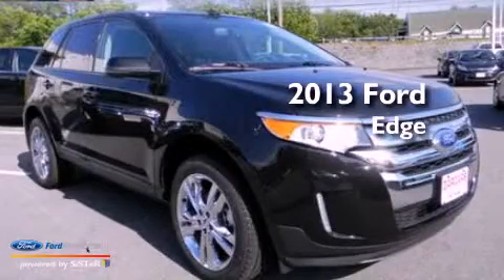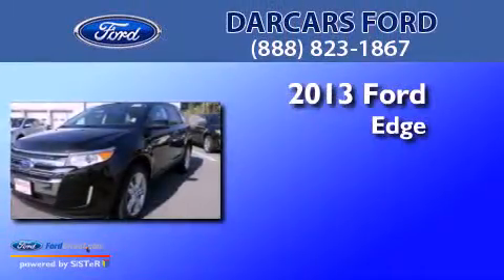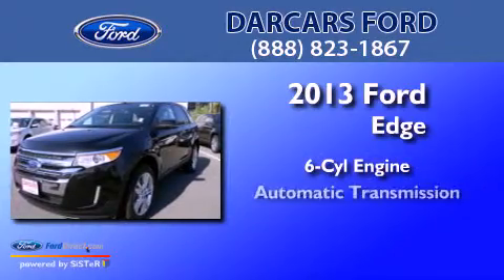This is a brand-new 2013 Ford Edge. It has a six-cylinder engine and an automatic transmission.